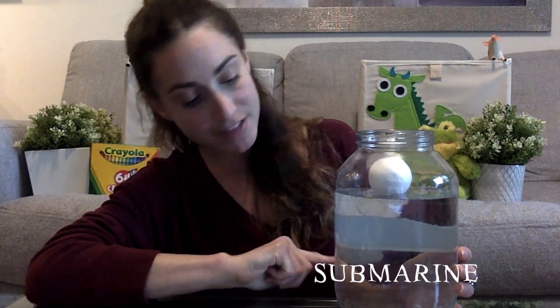So before we continue, let's do a little recap. We have our ball that floats at the top like a boat. We have our penny that sunk to the bottom just like a submarine. And now we have the hair clip — the hair clip also sunk to the bottom. Are you ready to continue? Because I have two more items to put in the jug.